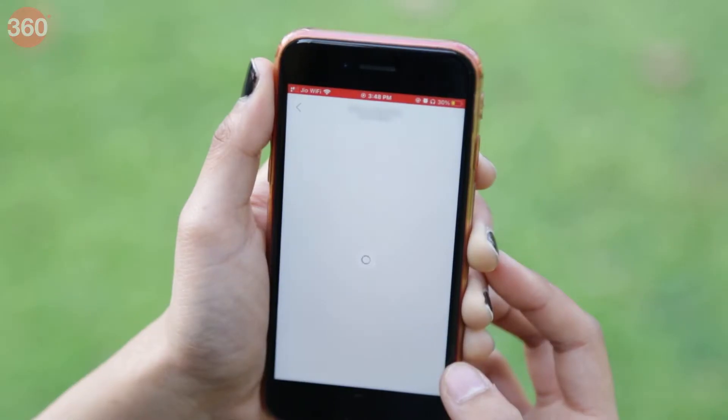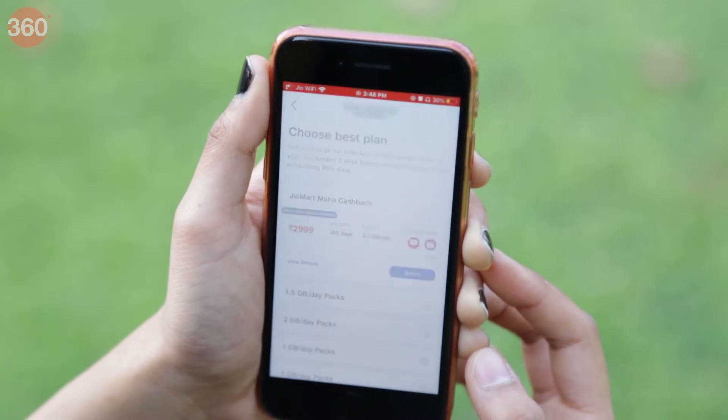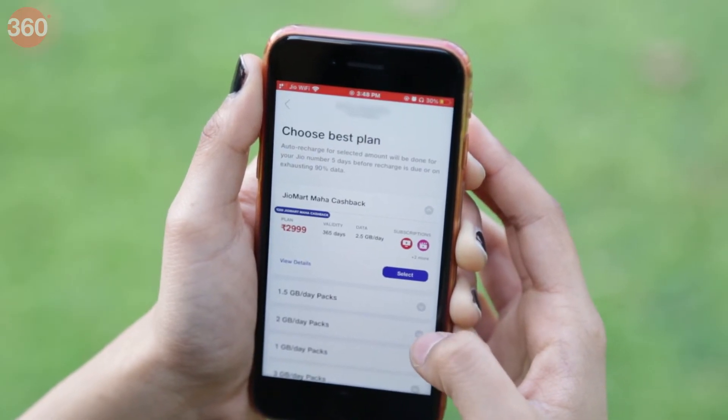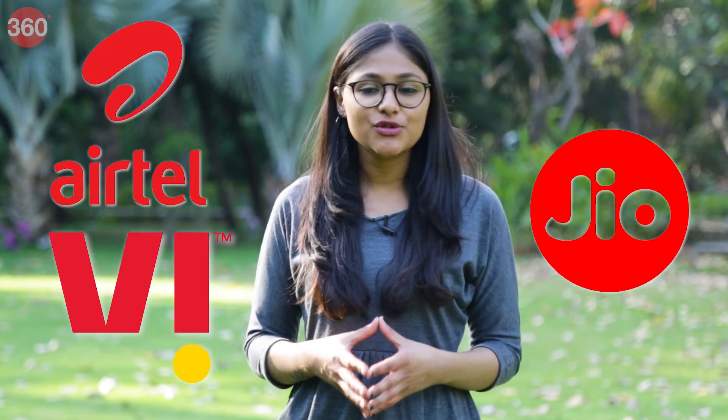Did you know that Jio offers an auto-pay feature which, when enabled, will automatically pay your prepaid bill or recharge your plan so that you don't have to go through the hassle of paying your bill every month? Airtel and Vodafone Idea already offer the auto-pay feature and now Reliance Jio has also announced the feature for its users in India.